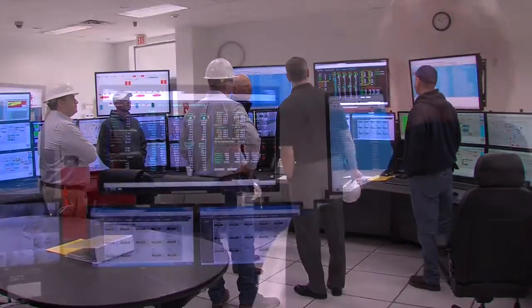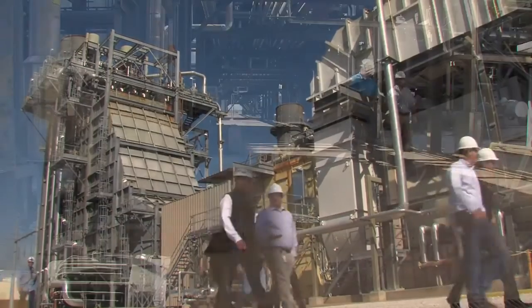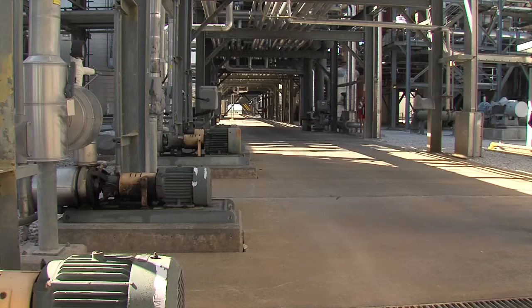The Forney and Lamar plants have been well-maintained and well-operated since they began commercial operation in the early 2000s. Additionally, these plants are very flexible. They can be used in a base load application. They can be used to follow load as system load changes, and they can easily be cycled off at night when power prices are low.